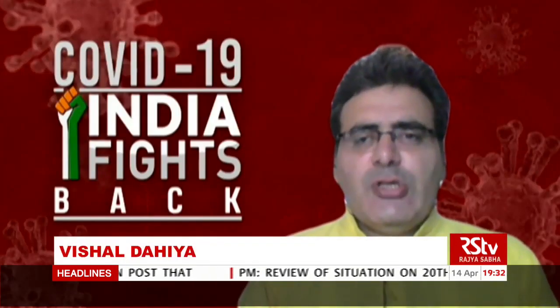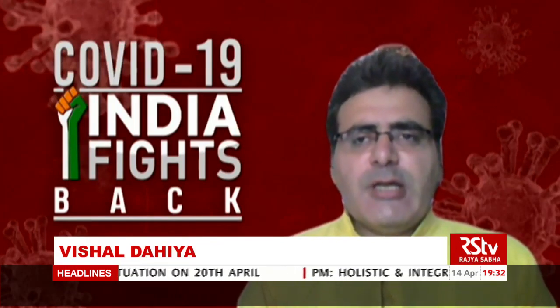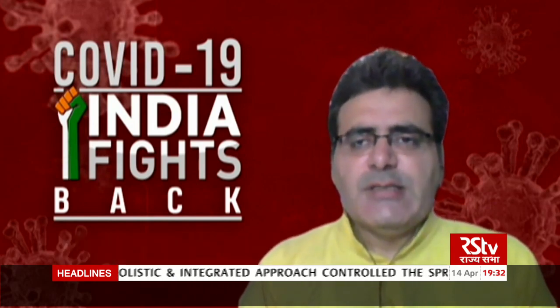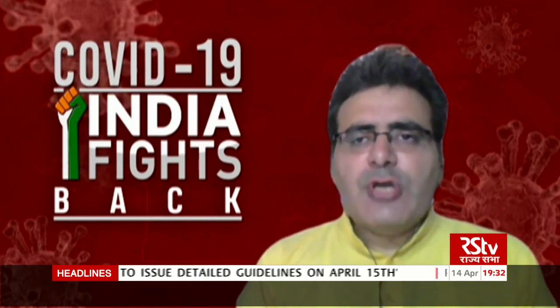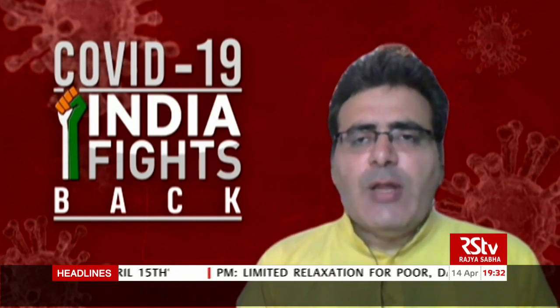Hello and welcome to this special show on Rajya Sabha Television, wherein we bring you the technological interventions as far as India's fight against COVID-19 is concerned. Today in this particular episode, we will talk about an app which is helping the health workers and the people of our country to ensure that they have the information whether or not they have come in contact with any COVID-positive person.